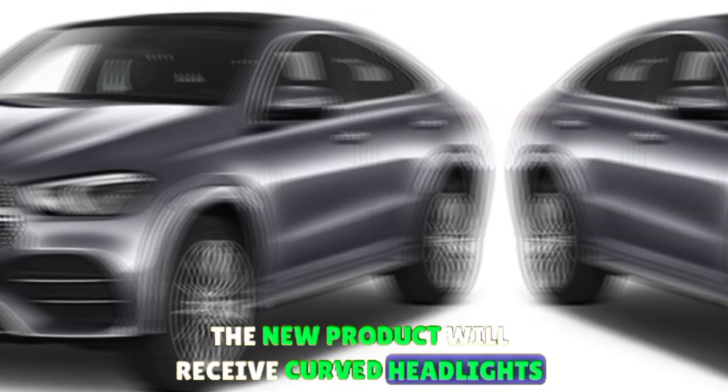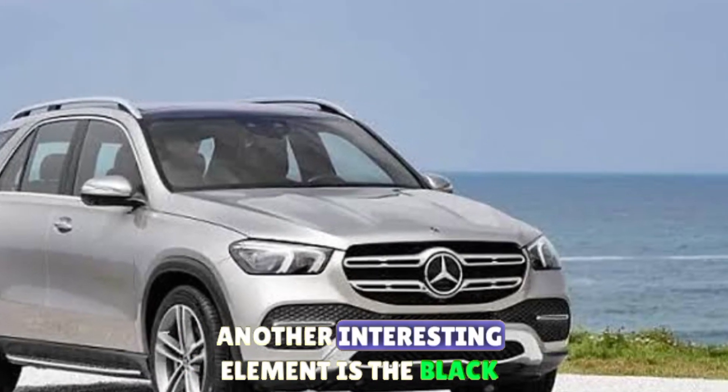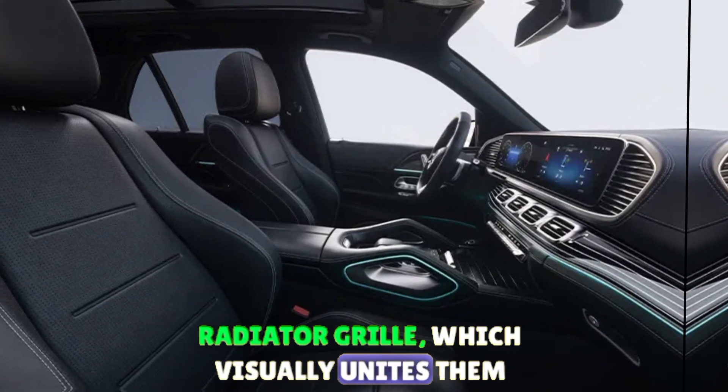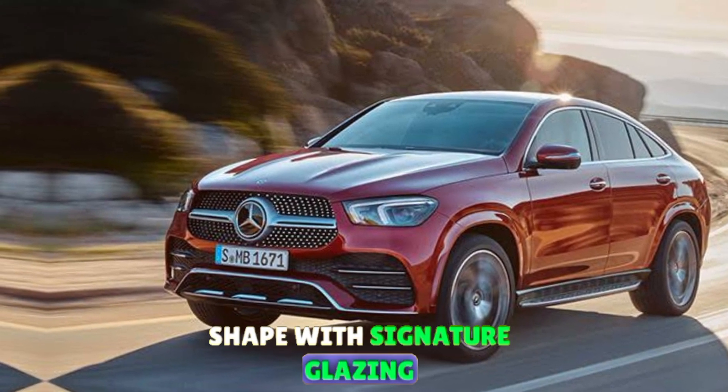The new model will receive curved headlights with unusual DRL elements. Another interesting element is the black decorative insert between the headlights and the radiator grille, which visually unites them. The grille will most likely have a relatively simple shape with signature glazing.